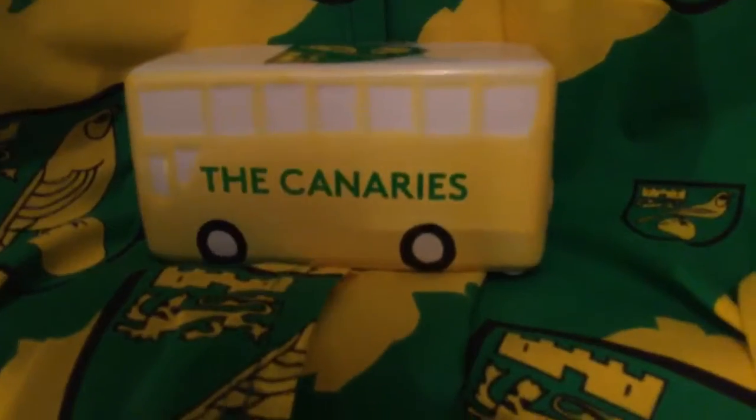For Christmas I also got a money box — it says the Canaries. Plus I got four more games: Farming Simulator 19, which was for my nan so hopefully we'll be doing some live streams on there. We also got Wreckfest, Lego Jurassic World, and Airport Simulator 2019.